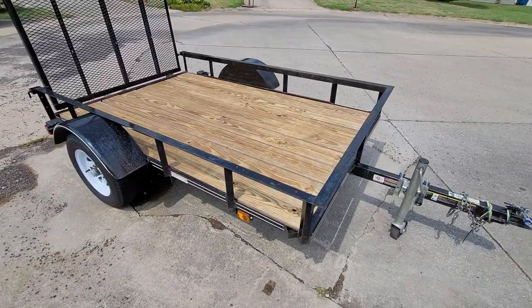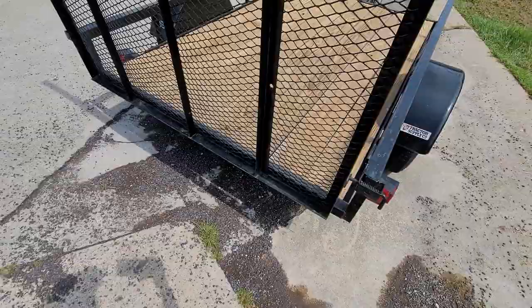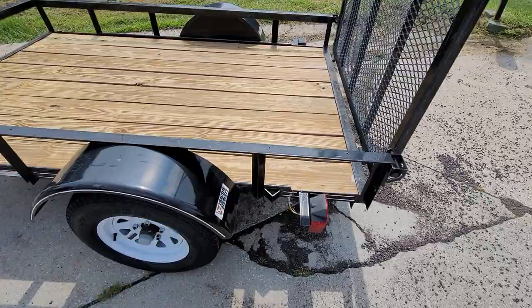It's in excellent shape. Those tires and wheels are just about brand new — I think they have probably less than 200 miles on them. I've got the ramp on the back that pulls out and lets down. All the lights and everything work. It's in excellent shape, and the wood is in excellent shape.